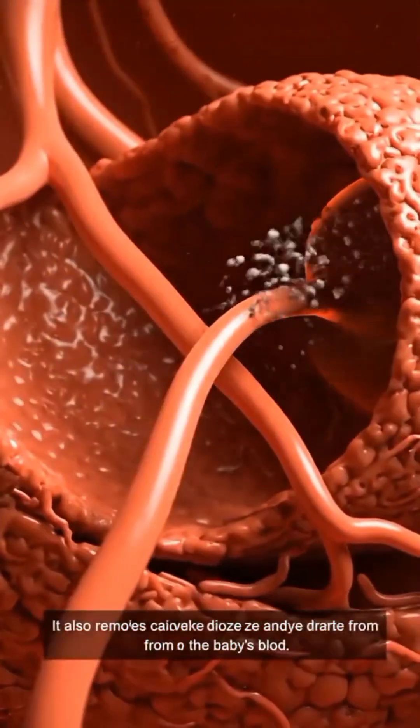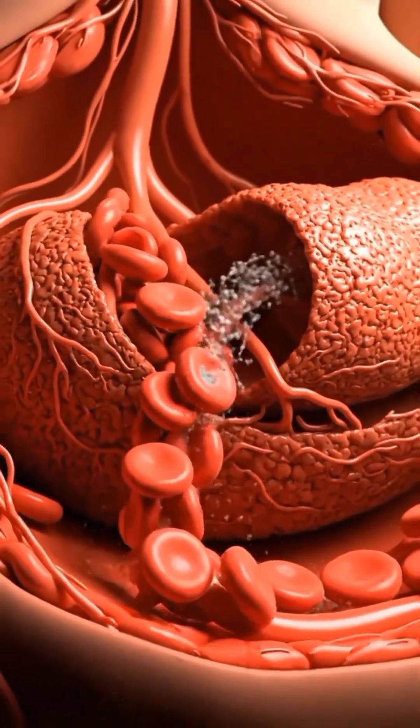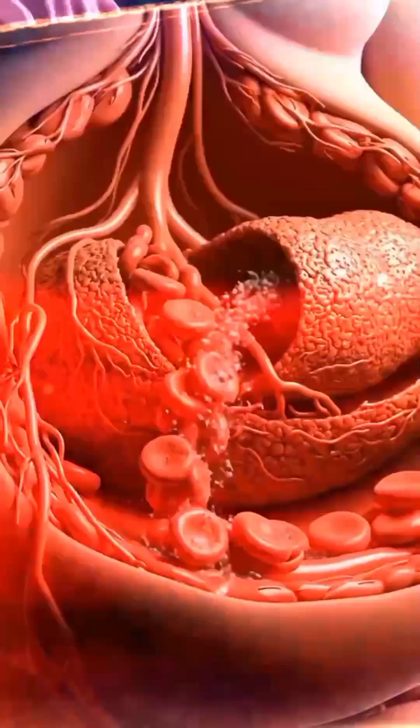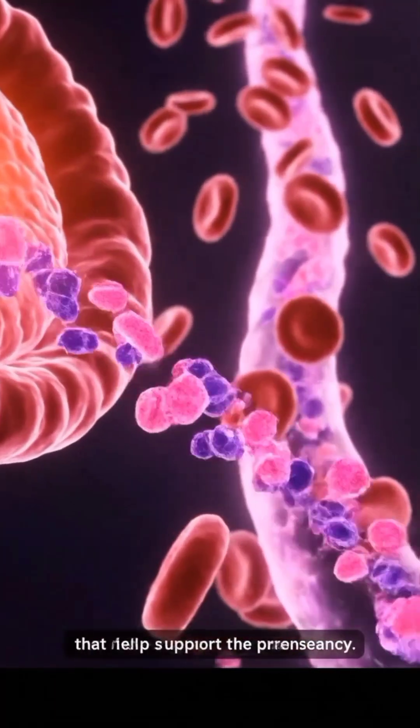It also removes carbon dioxide and waste from the baby's blood. The placenta produces important hormones that help support the pregnancy.